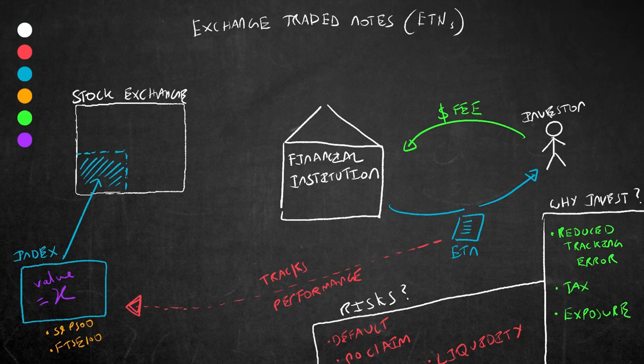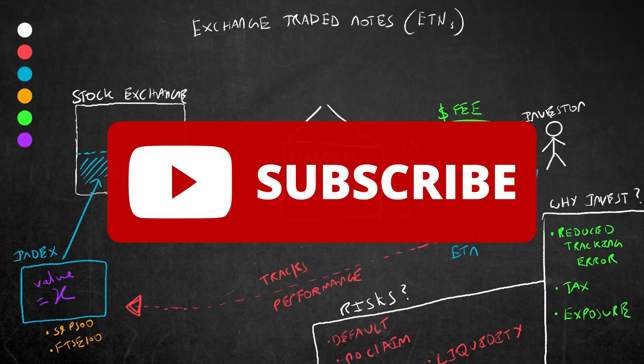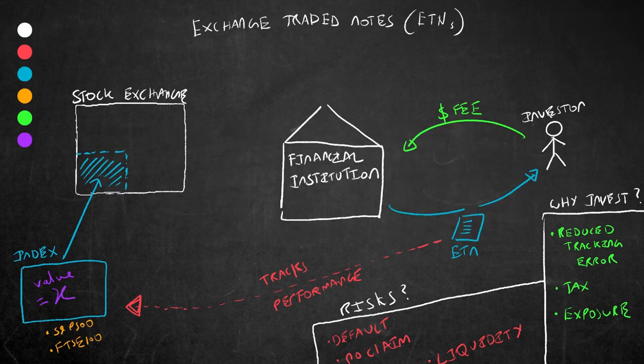There are plenty of other advantages and disadvantages to ETNs, but hopefully that has given you a good basic insight into them as financial instruments. If you enjoyed this video, please do subscribe and check out my other videos on my channel. As always, if you have any comments or questions, please put them in the comment section below and I will get around to answering them all. All the best everyone, see you all soon.